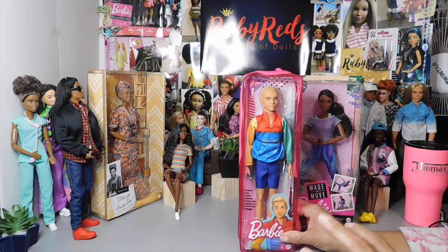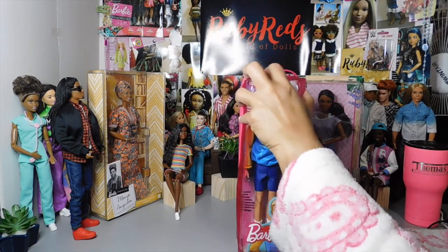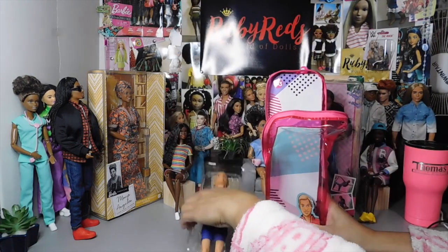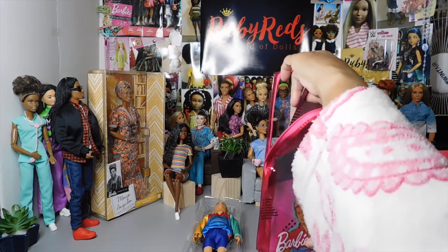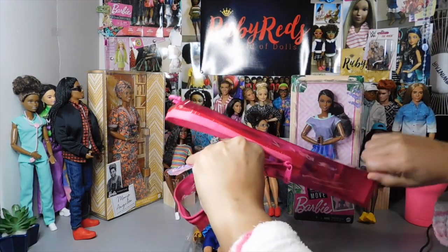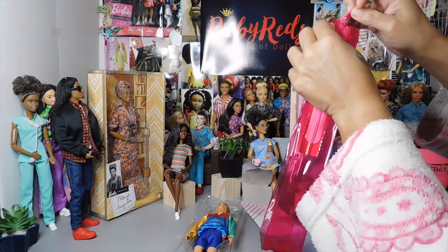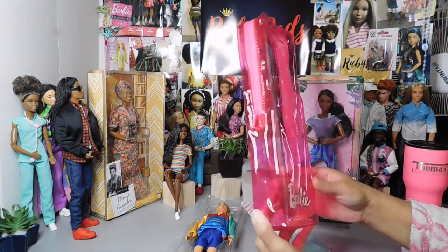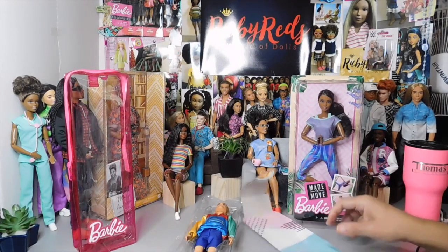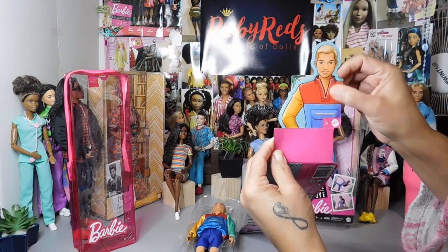As you can see, the packaging is new and we are all excited about it. You have a reusable bag here that you can save for storage — put the doll back in it, or use it for travel. A lot of collectors take their dolls to different places; I see your fabulous pictures on Instagram. Once you take the doll out of the bag, you've got a nice attractive bag with the Barbie logo on the front. Then here is the actual card which you can pull off and save as a collector card.